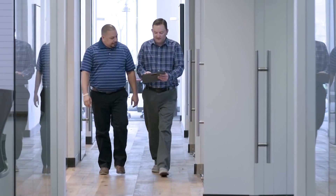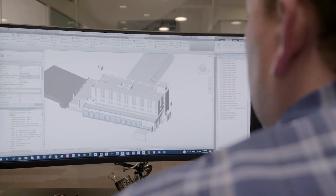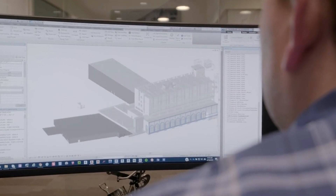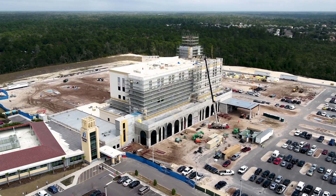Thriving in today's complex, fast-paced world of construction demands smarter, faster, and less error-prone tools than plumb bobs and tape measures. It's no surprise construction companies continually seek more efficient ways to do their work.